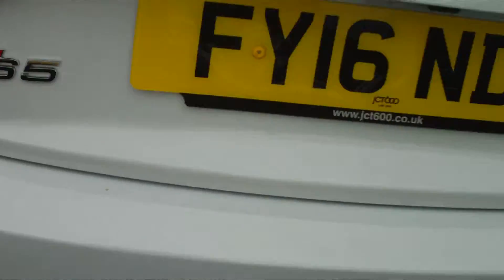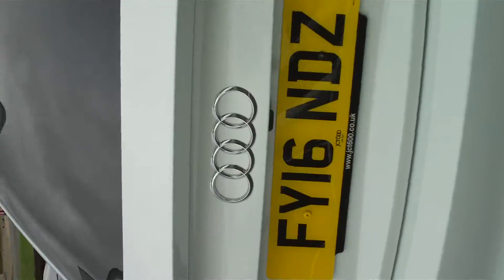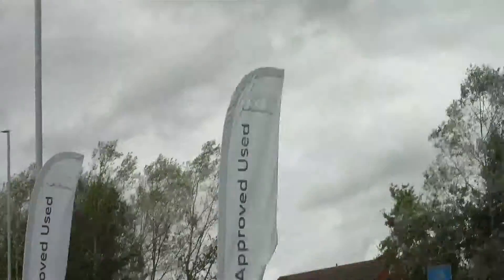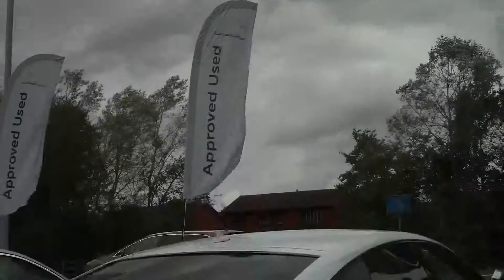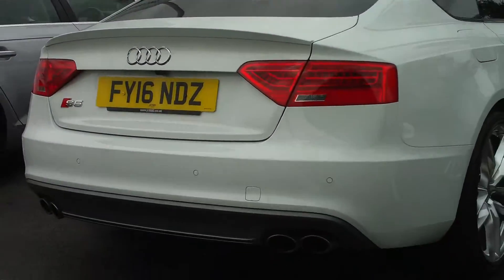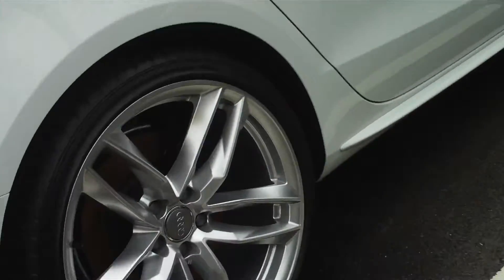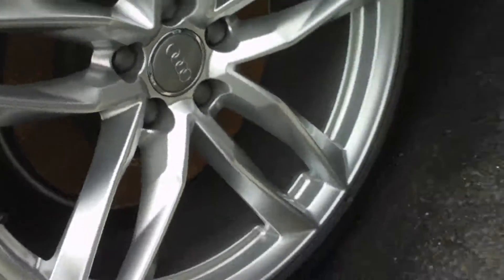There's the S5 — this is a really beautiful car. I always got it mistaken for the A7 somehow. I'm filming on my new camera. Look at those nice alloys.